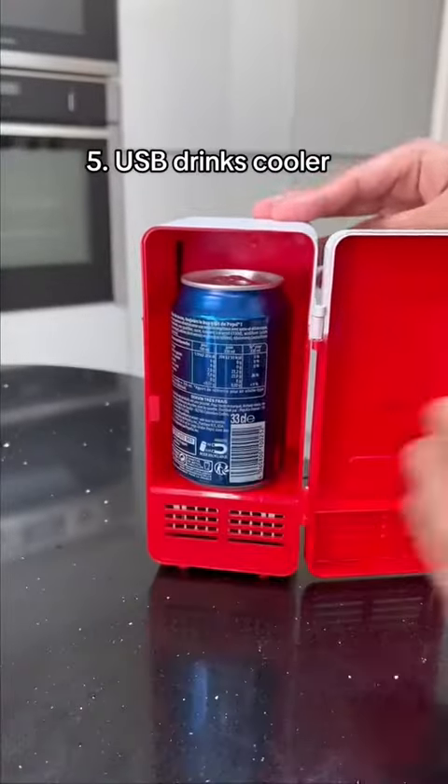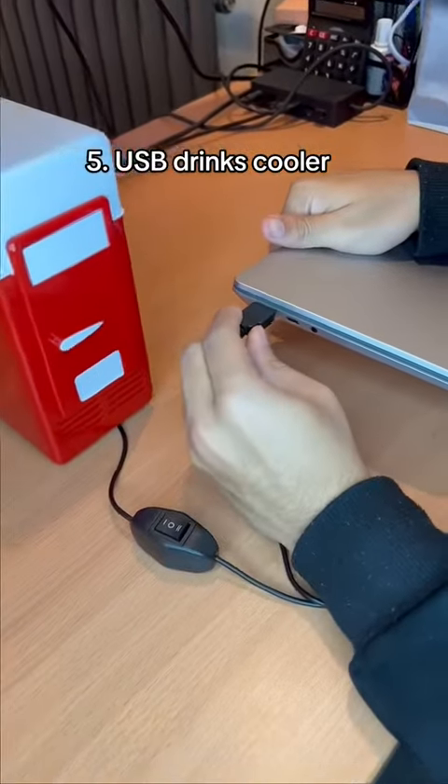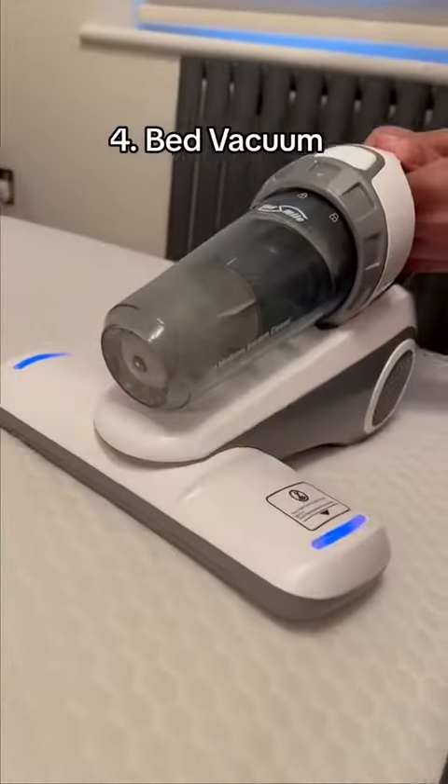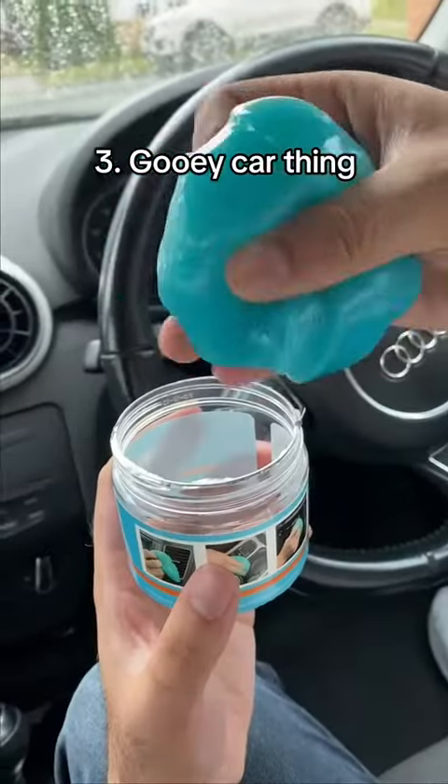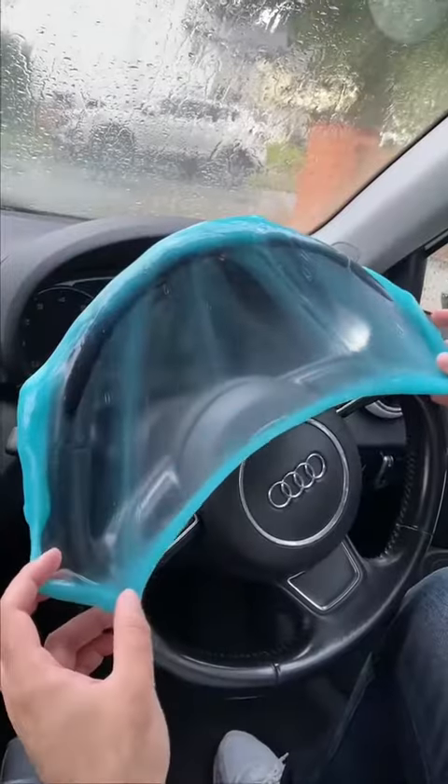This is a USB drinks cooler which lets you keep your drinks and snacks cool in the summer. This is a vacuum cleaner for your mattress which uses UV lights to clean your bed. This gooey thing cleans the hard to reach parts of your car leaving it squeaky clean.